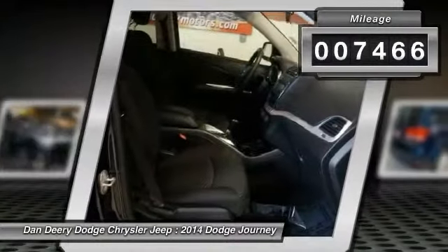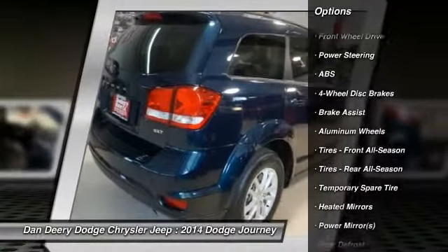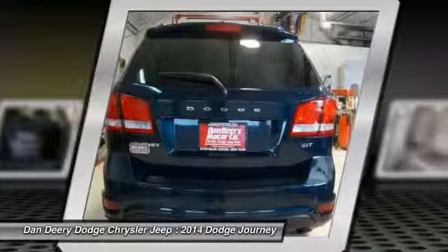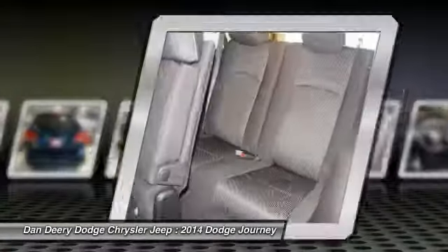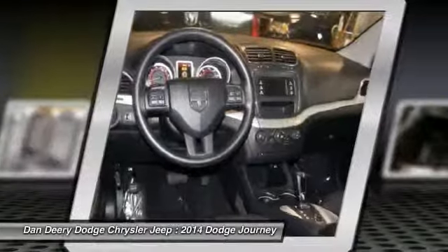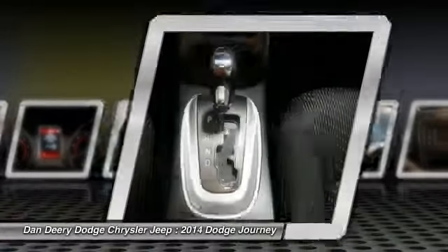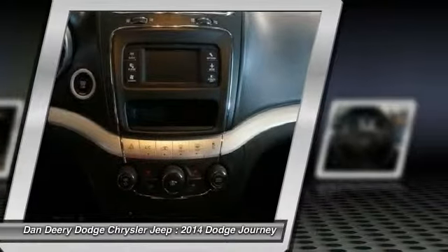Journey SXT, 2.4L i4 DOHC 16V Dual VVT, and you want more? You get more. Have one less thing on your mind with this trouble-free journey. I'll see you next time. Bye.